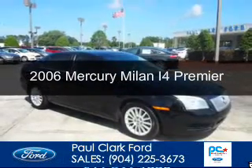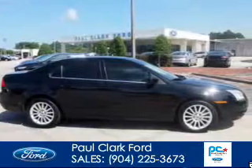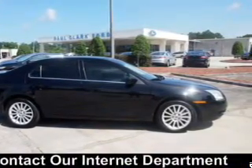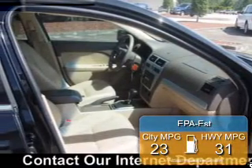This is a used 2006 Mercury Milan powered by front wheel drive, 4 cylinder engine and a 5 speed automatic transmission. Great fuel efficiency saves you money by requiring fewer trips to the gas station.